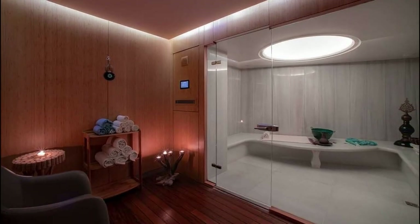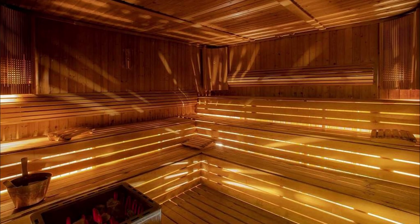You can enjoy the rooftop pool and rooftop bar during your stay at Doubletree by Hilton Istanbul Moda Hotel. If you are coming by car, Doubletree by Hilton Istanbul Moda offers free parking.